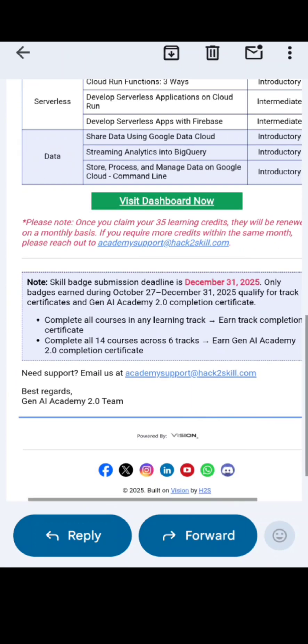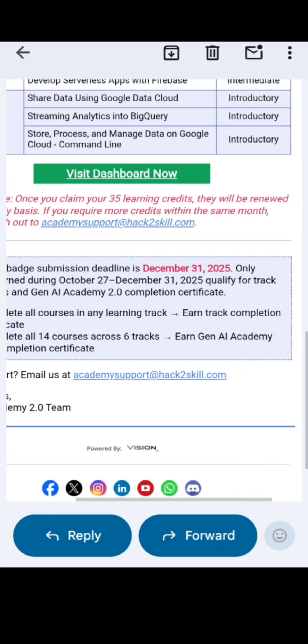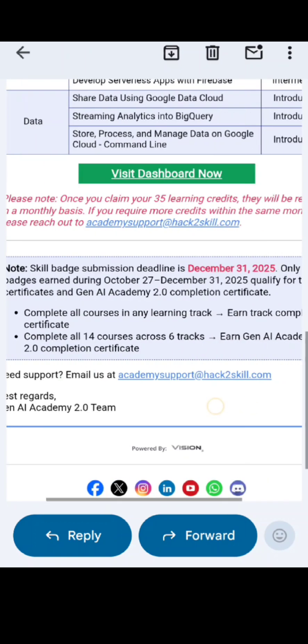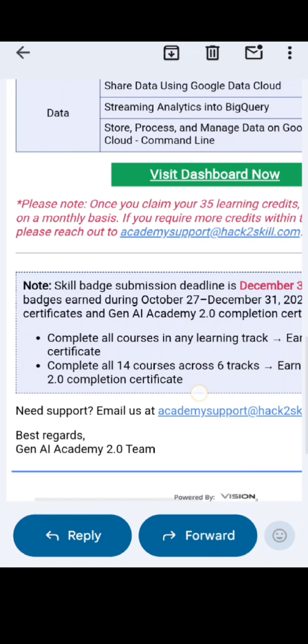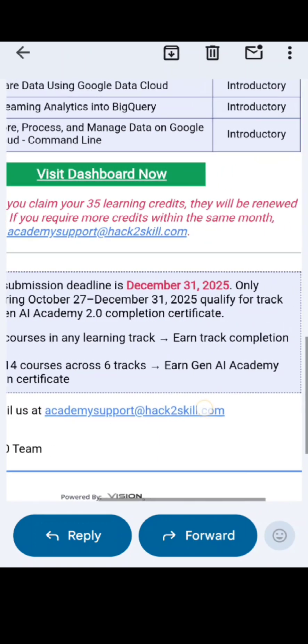Here is an important point: the skill badge submission deadline is December 31, 2025. Only badges earned during October 27 to December 31, 2025 qualify for track certificates in Gen AI Academy. If you complete all courses in any learning track, you can earn a track completion certificate.